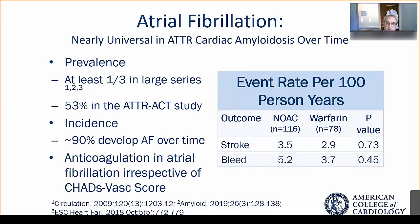Event rates at our center in patients on NOACs versus warfarin are quite similar and did not statistically differ. So we've been increasingly using NOACs in this particular patient population. Thanks for your time in learning a little bit more about the medical management of patients with cardiac amyloidosis.